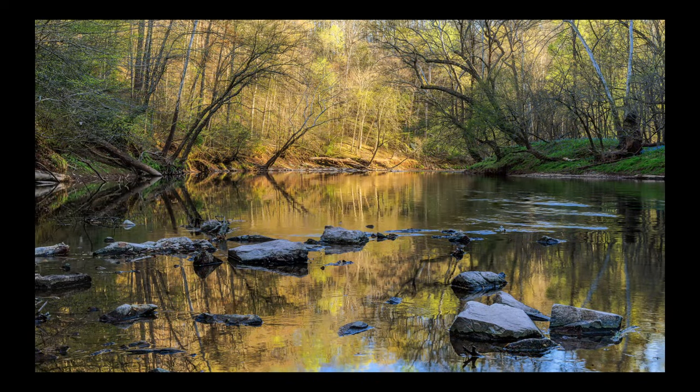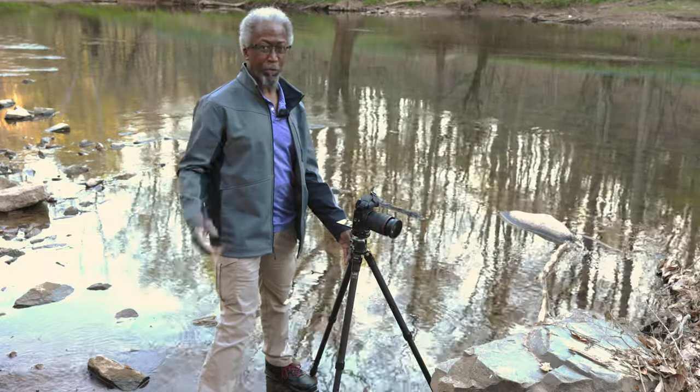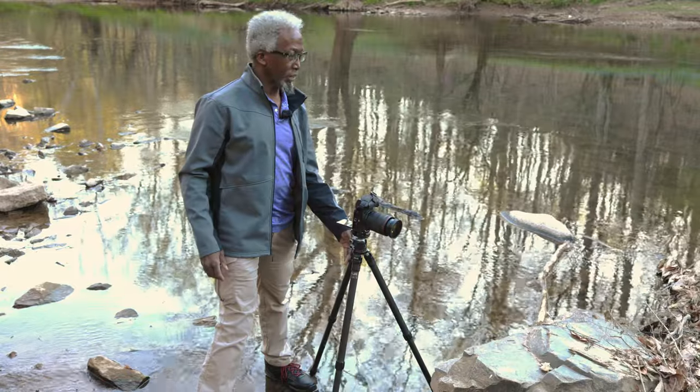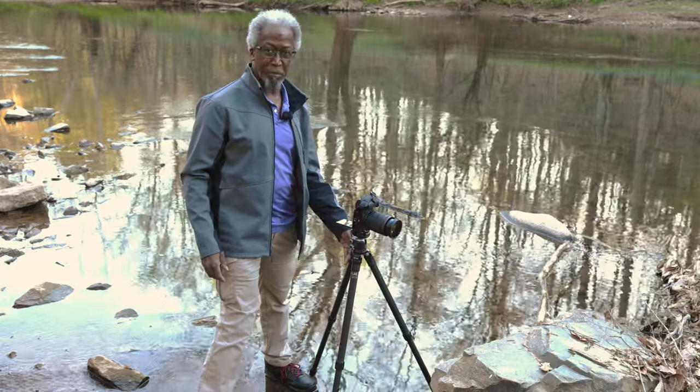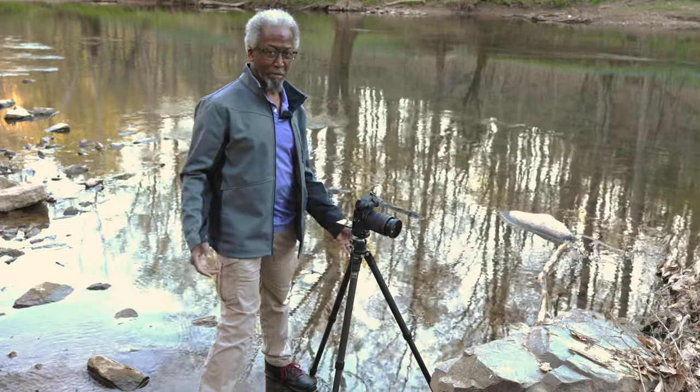For my final composition, I did a four-image focus stack, which I will explain now. For that last composition, I had to focus stack once I decided to really get the rocks involved with the composition. The distance between front to back required that I take about four or five images and combine them in post.